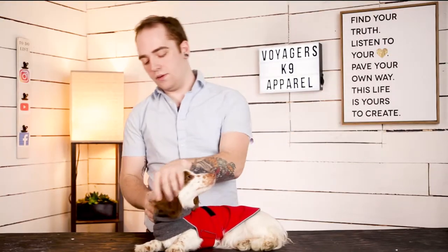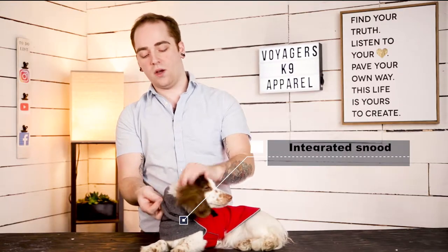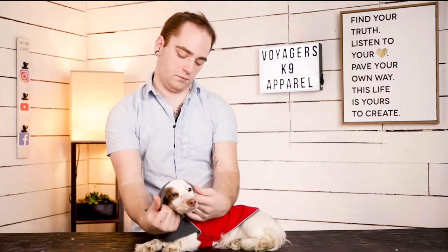One key feature that I enjoy about this jacket is the integrated snoot. The snoot allows it to be rolled down just like it is now, like a turtleneck, or it can be rolled up over your dog's ears just like this, which allows extra protection and warmth around their neck and around their ears.